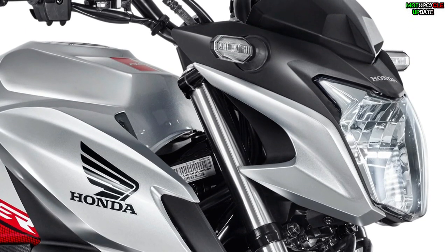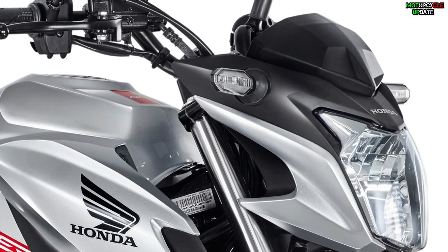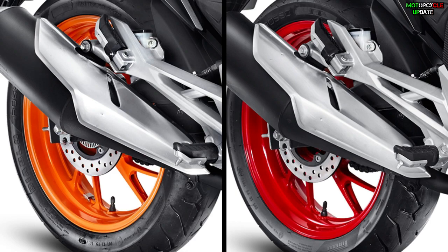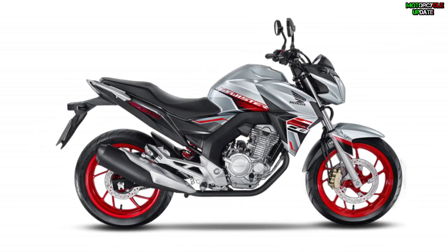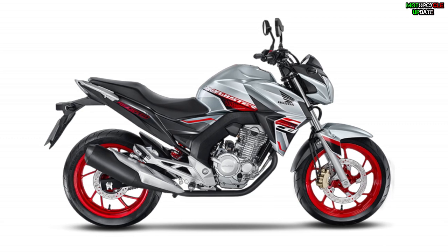The difference between the CB250F CBS and ABS is in the braking system. Both are equipped with a 276-millimeter disc brake at the front and a 220-millimeter disc brake at the rear. The ABS model has an anti-lock braking system, while the CBS model has a system that grips the front and rear brakes simultaneously when you pull the brake lever.